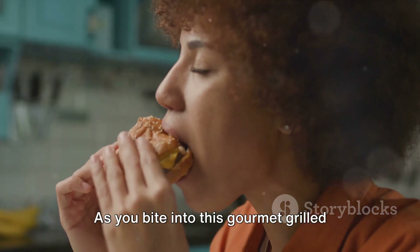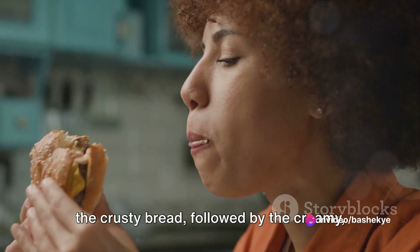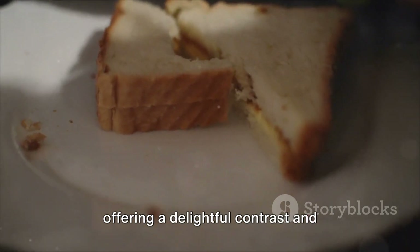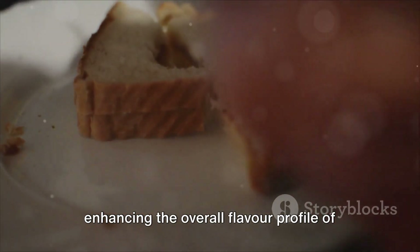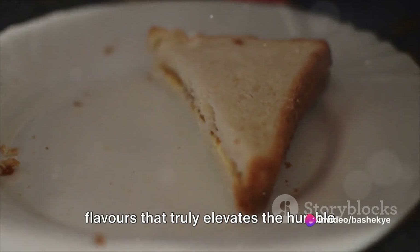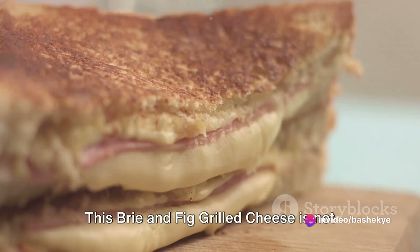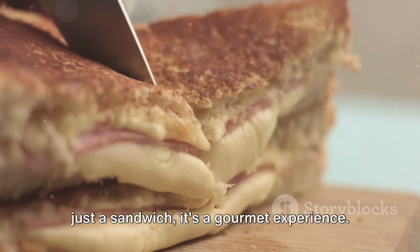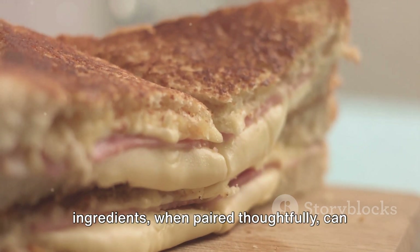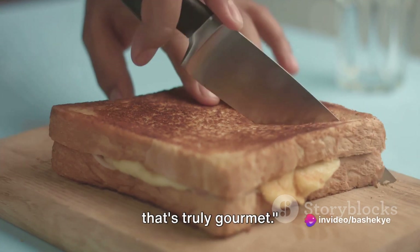The result is a grilled cheese that's crispy on the outside yet irresistibly gooey on the inside. As you bite into this gourmet grilled cheese, you'll first notice the crunch of the crusty bread, followed by the creamy melted brie. Then the sweet fig jam comes through, offering a delightful contrast and enhancing the overall flavor profile of the sandwich — a harmonious medley of textures and flavors that truly elevates the humble grilled cheese. This brie and fig grilled cheese is not just a sandwich; it's a gourmet experience, a testament to the fact that simple ingredients, when paired thoughtfully, can create a dish that's truly extraordinary.